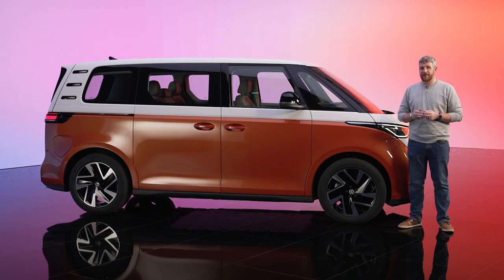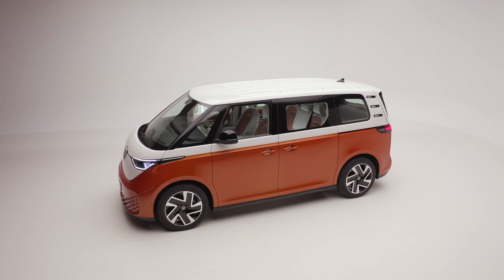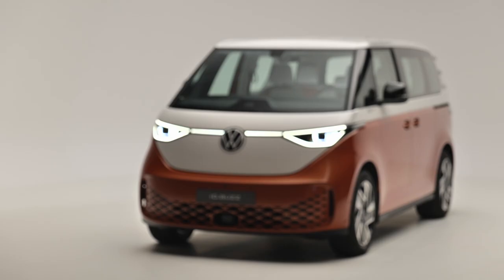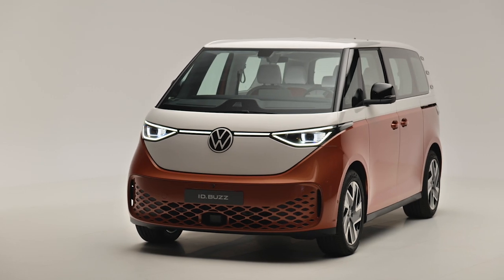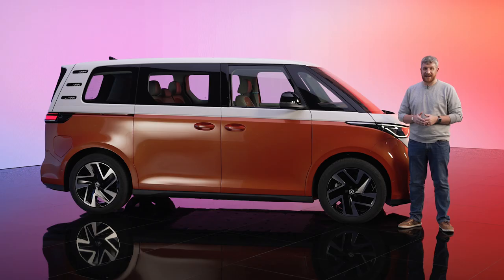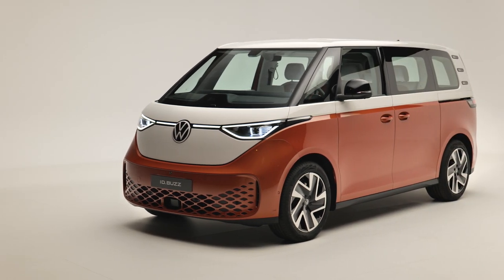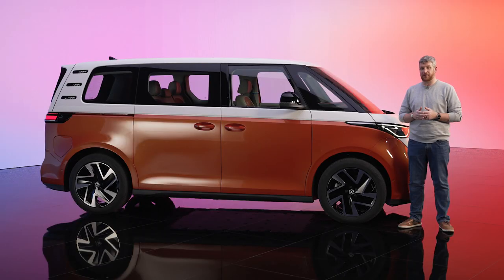In designing the ID. Buzz, Volkswagen said its goal wasn't to go retro, but to apply 70 years of van building experience to a modern form. That's why this vehicle retains the classic boxy shape and short front and rear overhangs, but introduces smooth flowing lines and LED accents. This is a Euro spec model, so the wheelbase is shorter. The North American model will be about three inches longer between the axles, but while that will change, what won't is the overall style of this vehicle, which is hewed very close to the concept cars. I really appreciate that.